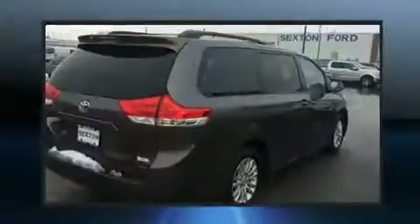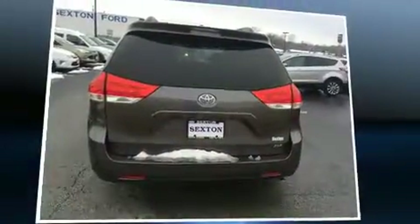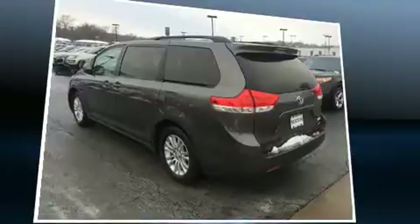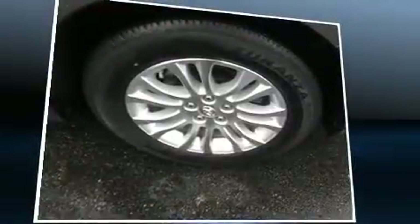A wealth of standard features mean that you no longer have to sacrifice — like heated seats, front and rear reading lights, a power rear cargo door, and cruise control. Features such as automatic climate control and leather upholstery prove that economical transportation does not need to be sparsely equipped.